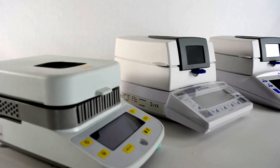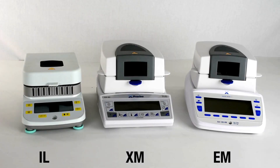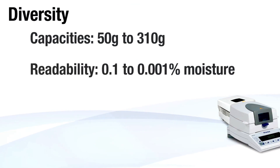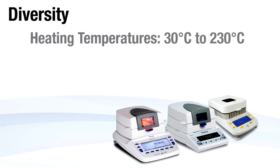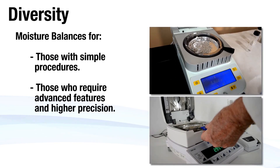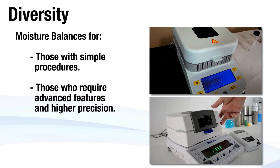Intelligent weighing technology offers three series of moisture balances: the IL, XM, and EM series. With capacity ranges from 50 grams to 310 grams and readability from 0.1 to 0.001 percent moisture, as well as temperatures ranging from 30 degrees Celsius to 230 degrees Celsius, these balances will meet the needs of those with simple procedures and those who require advanced features and higher precision.